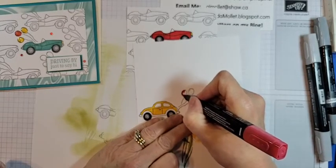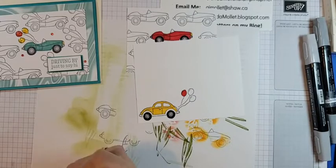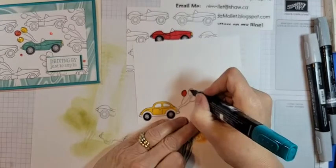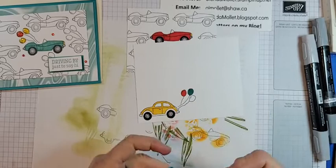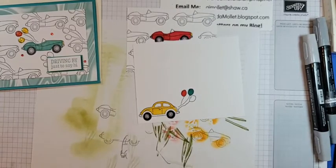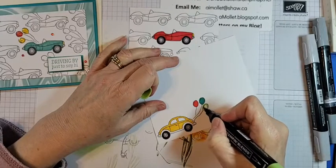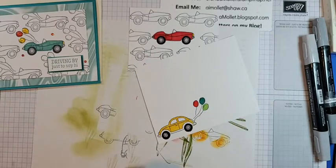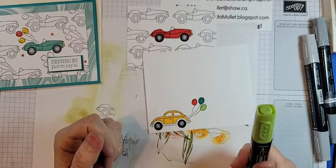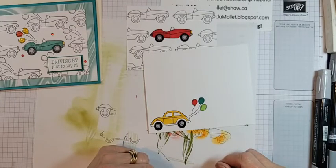I can't put shimmer crystal effects on this because I won't be able to put it in the card. I'll do a Granny Apple Green balloon and a mango — oh, Leanne, we don't have a mango Blends anymore! It kind of looks like a flattened rabbit. I'll tell my brother-in-law that one of my ladies said his card looks like a flattened rabbit.